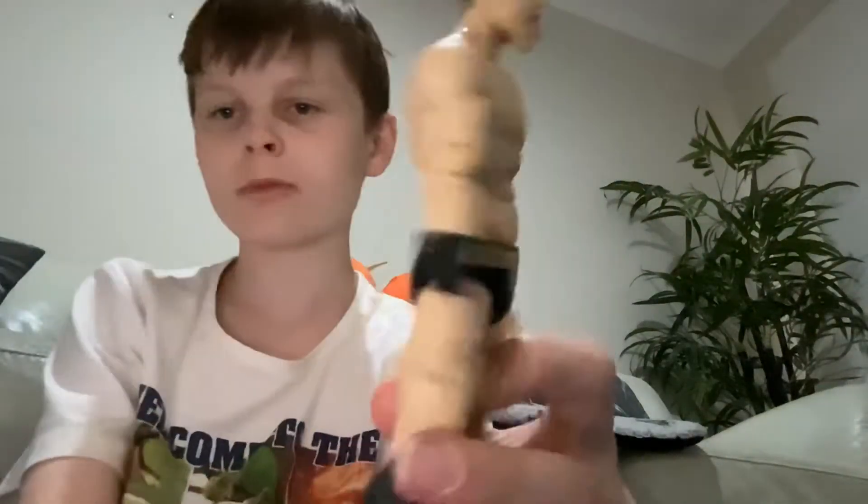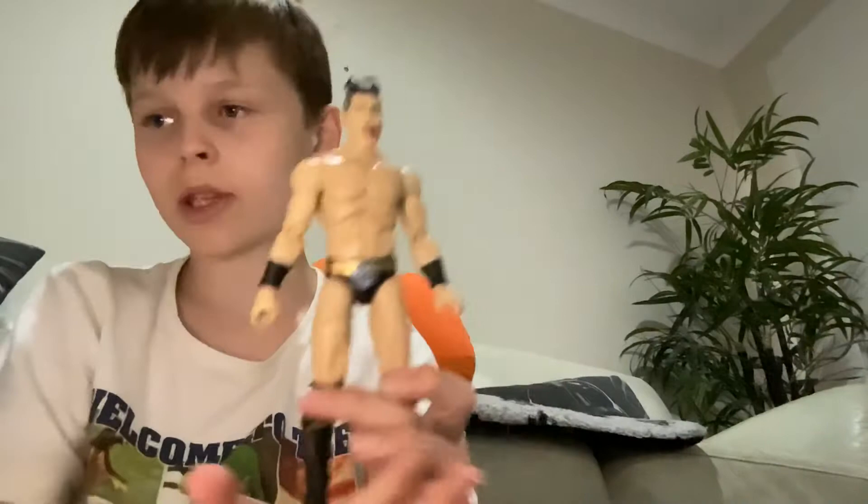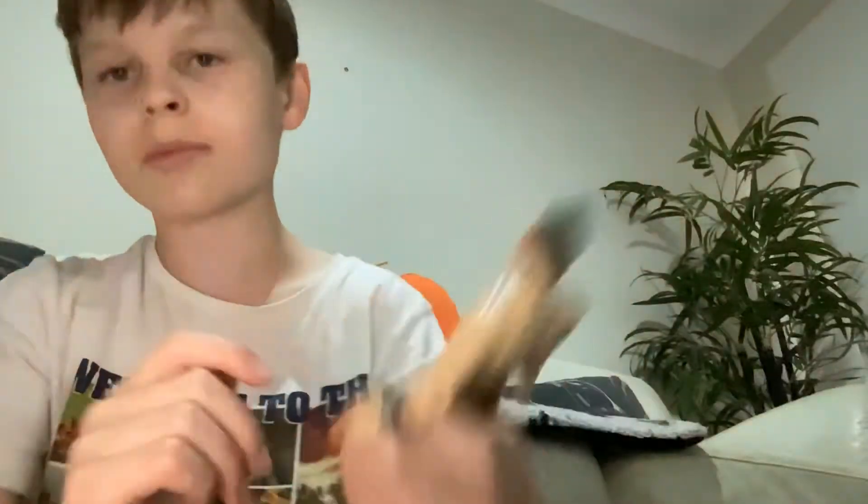Now we have some AEW figures. Up first we have Sammy Guevara right there. He looks pretty cool, he can do so many signs which is incredible. Those two things are like pins on there — I keep thinking they're like water drops but they're not. Here's Sammy.